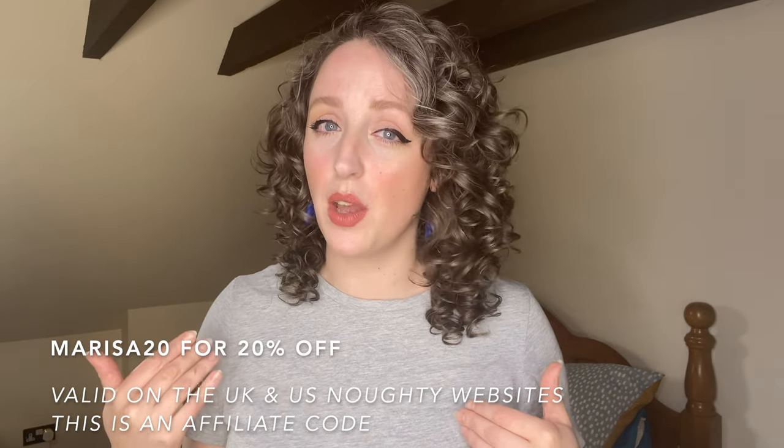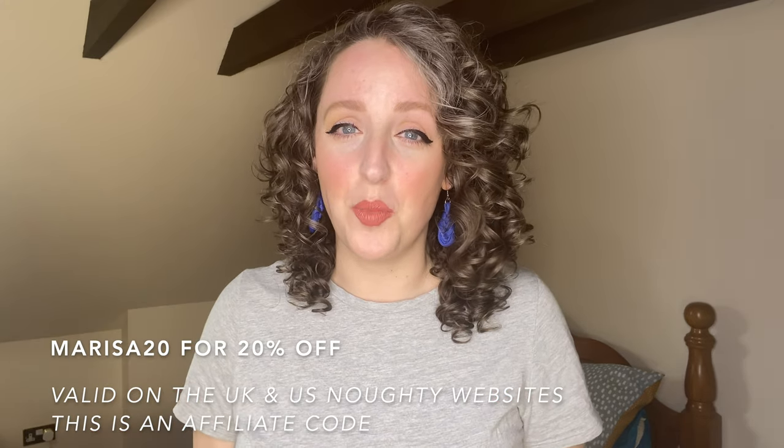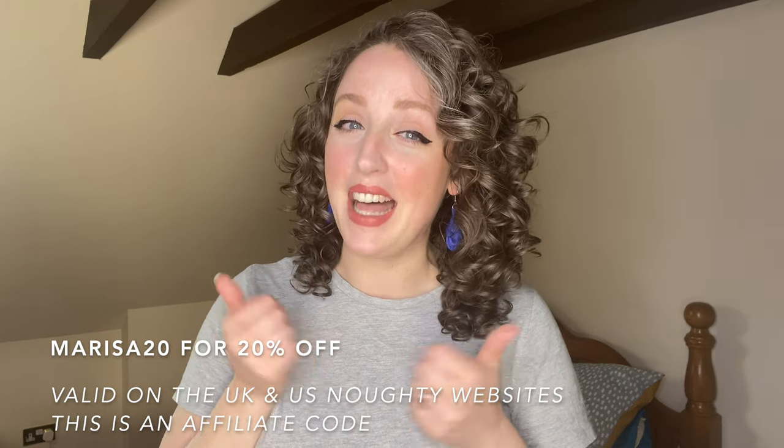So that is how I do my all-Naughty, simple, fast and budget-friendly wash day. Have you tried any of these products? If you have, let me know which are your favourites. Or if you want to try them, I have a discount code and I will put the links in the description for everything I used. I hope that you enjoyed this video - if you did, please give it a little thumbs up and subscribe if you don't want to miss videos from me in the future. Hope you're having a great day - bye for now!